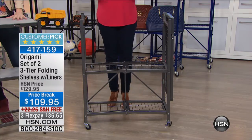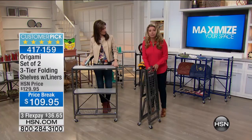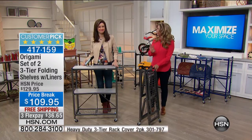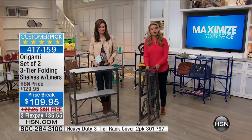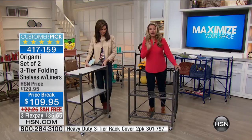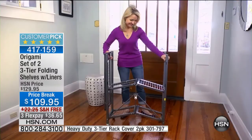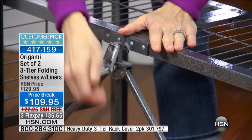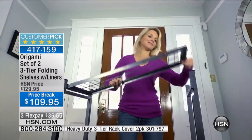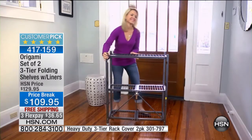With Origami, we take away a lot of the work when it comes to getting organized. We make it simple, easy, and you can do it completely by yourself. All you have to do is order this, it comes to your door. All you need to do is pop it open, secure that famous Origami clasp right there, decide whether you want to put the wheels on, flip the top over, there's one more clasp right there, and you're absolutely done.